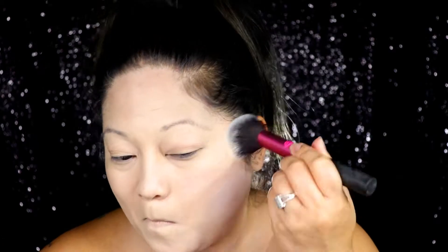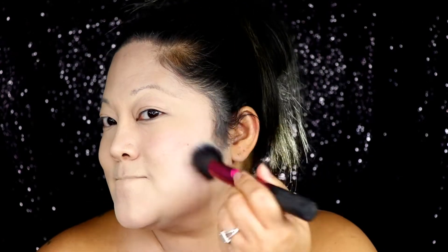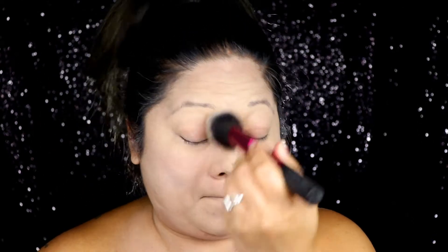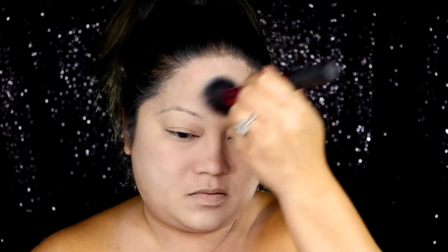For powder, I'm using the Manic Panic Virgin Pressed White Powder with a powder brush, applying this all over the areas I just went over with foundation. The Dream Tone and the pressed powder really do not give you that blotchiness that other white products would probably give you.